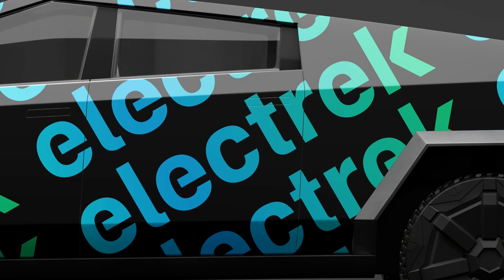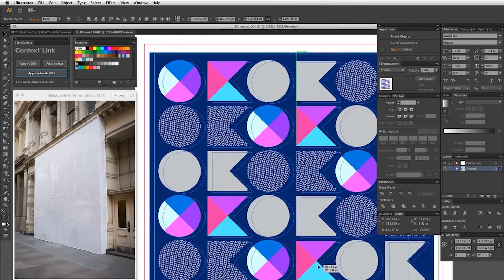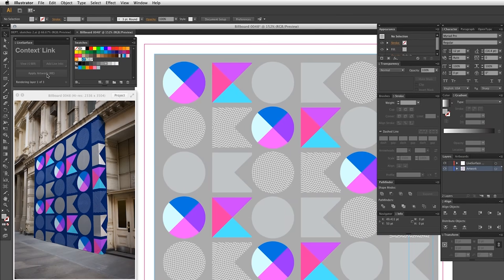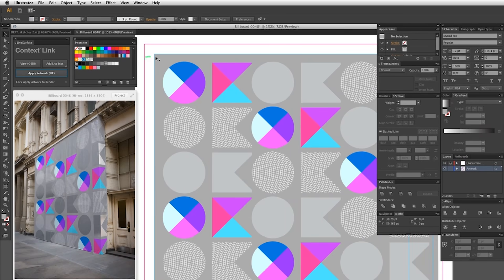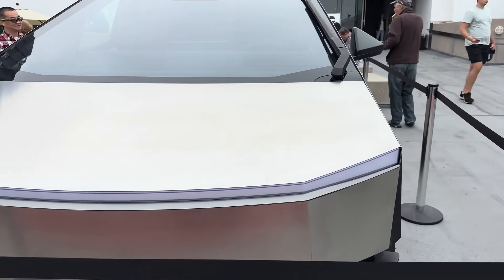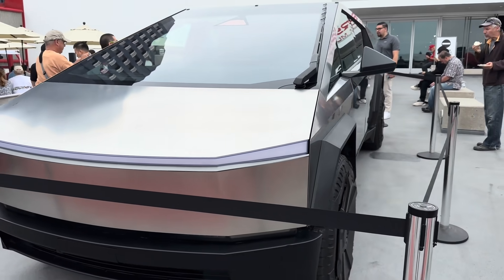The latest version of LiveSurface's app introduces advanced features, enabling users to effortlessly mock up designs on any surface through simple drag-and-drop functionality. Given that the Cybertruck features a stainless steel exterior, traditional painting is not an option.